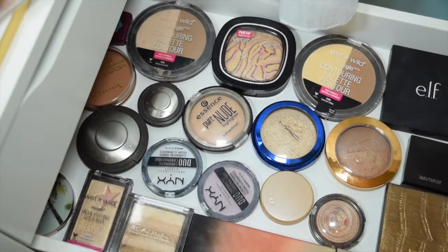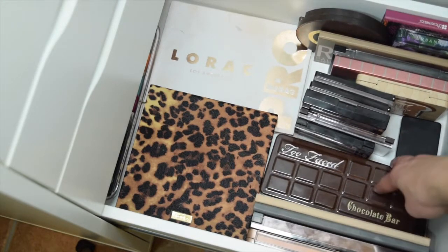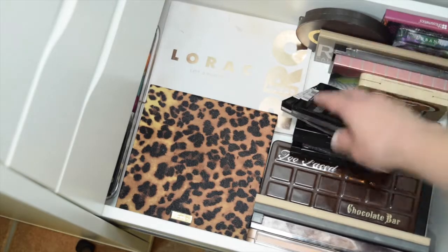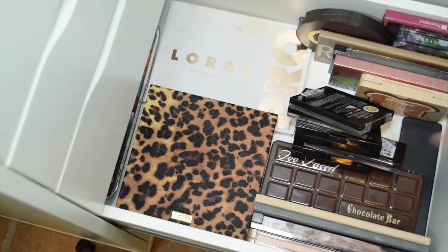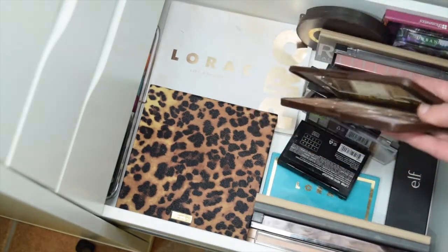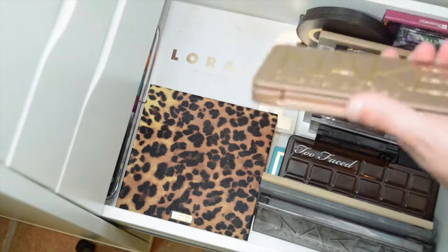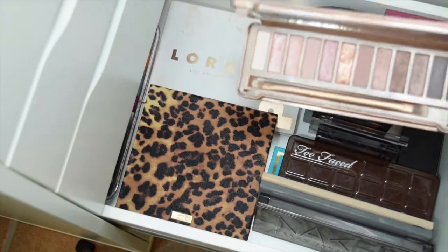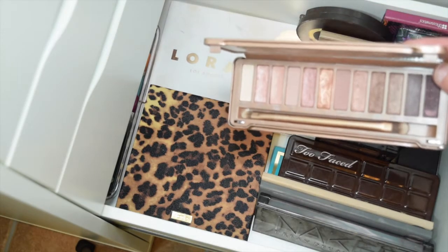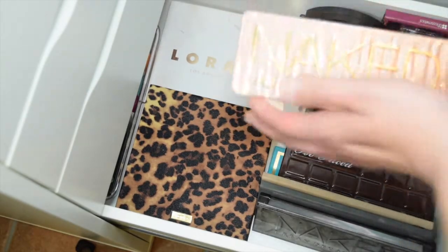We're going to go down to the eye drawer. I don't know if there's anything in here I want to give away — I love my Urban Decay, Lorac, Too Faced, Cover Girl, and Wet n' Wild. The palette I want to pull this week is the Naked 3. I use the Smokies more than the Urban Decay Naked 3, and this was my first high-end palette — it came out when I started watching YouTube a couple of years ago. It gets mixed reviews, but I think it's awesome.